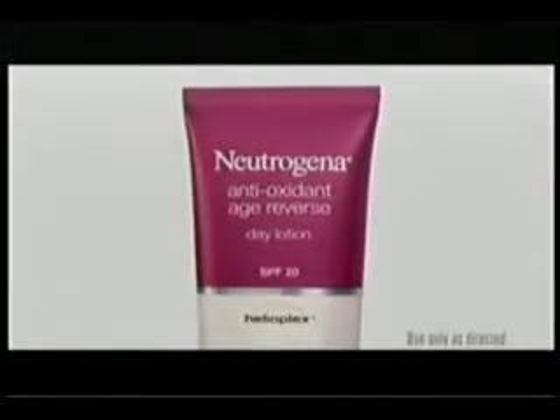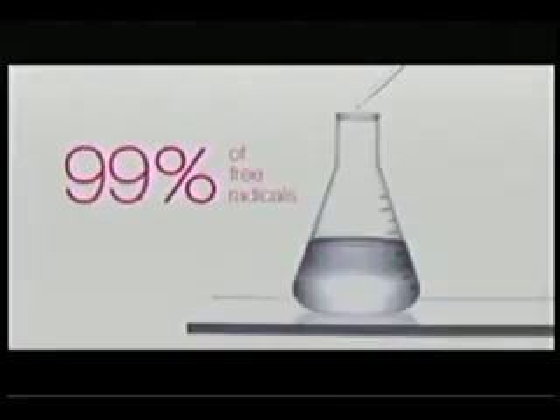New Neutrogena Antioxidant Age Reverse Day Lotion. It neutralizes 99% of free radicals, helps prevent environmental cell damage, and reverses the signs of aging.